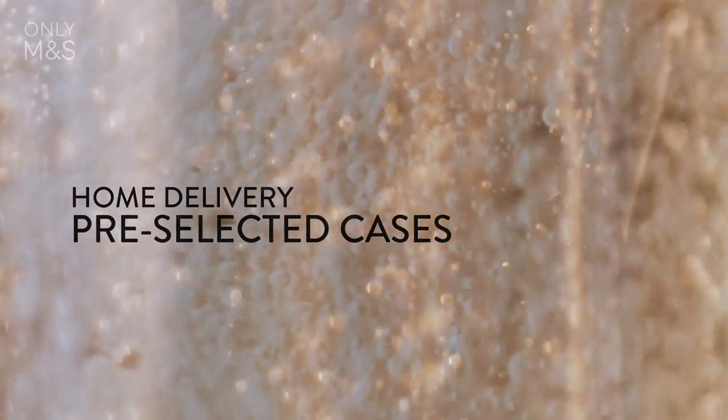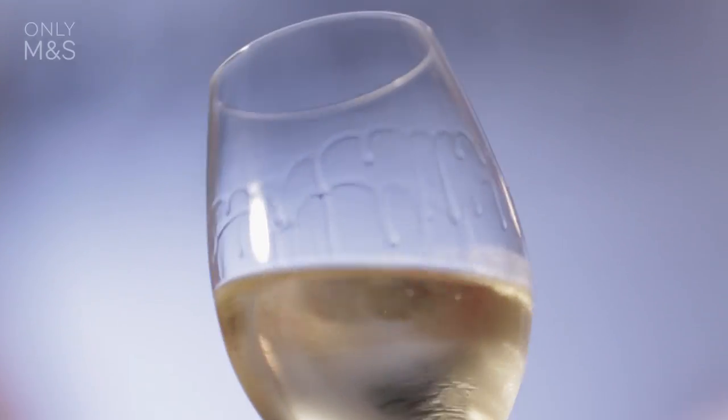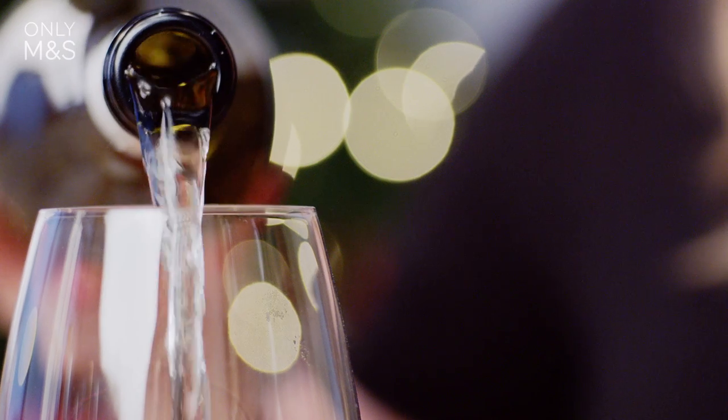It's really convenient to order these wines online — you can do that by visiting our website and have them delivered to home. And to make things even easier for you, you can order a pre-selected mixed case online.